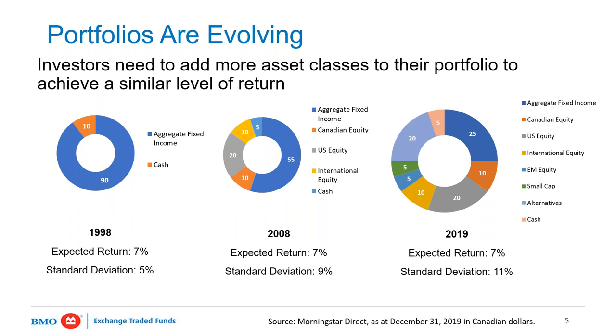Alternatives typically have a lower correlation to traditional asset classes like stocks and bonds, which can really help in navigating volatile markets and periods when fixed income and equity are moving together. The slide shows how portfolios have evolved — looking back 10 and 20 years — and what we would need in a portfolio in order to meet a similar risk-adjusted return. We need to be thinking about alternative asset classes and strategies, and that's the key: the risk-adjusted return and the composition to achieve it.